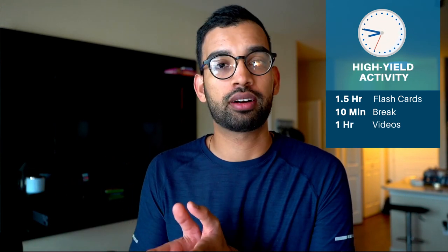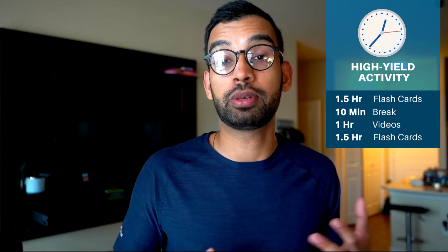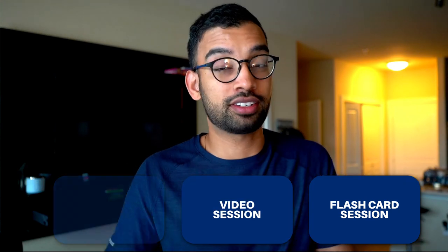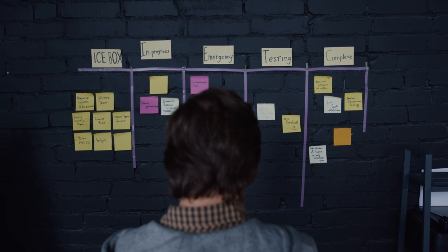Maybe you do flashcards for an hour and a half, take a 10-minute break, then watch videos for an hour, and then transition back into flashcards or another high-yield activity like writing on a whiteboard and testing yourself. You can have a flashcard session, a video session, followed by a whiteboard session. That way, when studying for the first four to six hours of the day, you feel like at least two-thirds of that time was spent on high-quality forms of study. This also helps keep motivation up and things fresh.